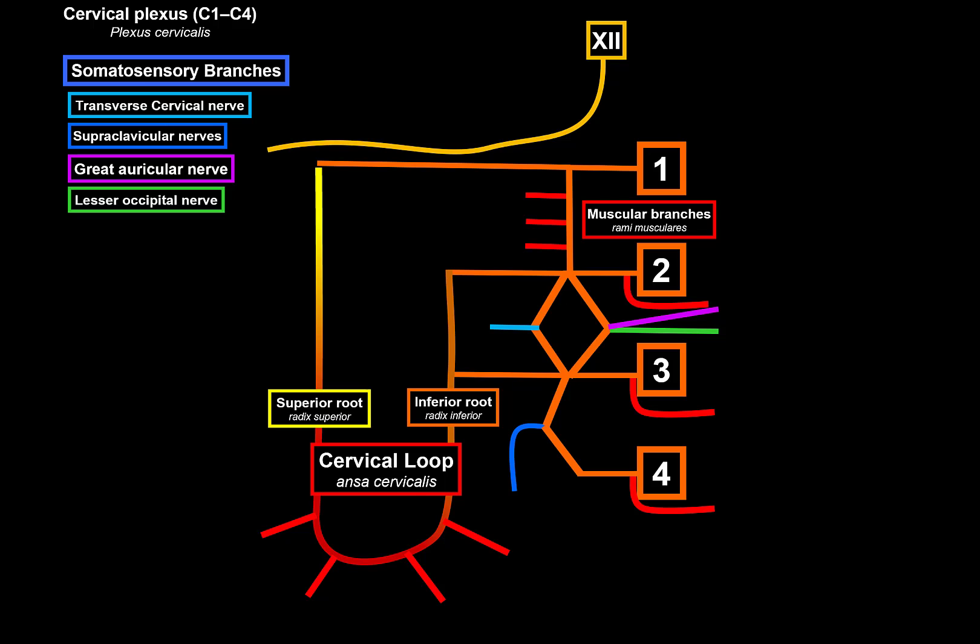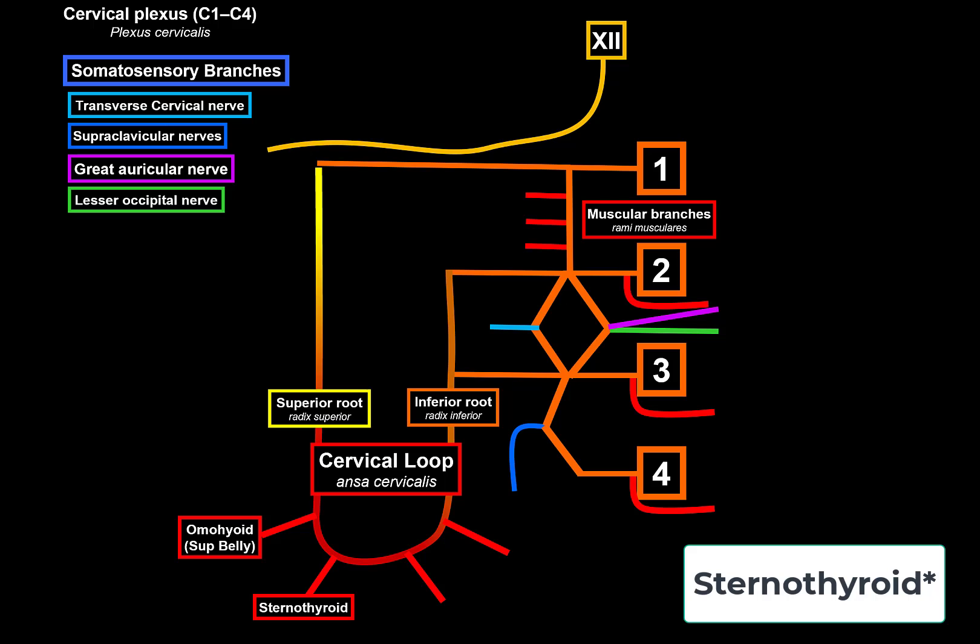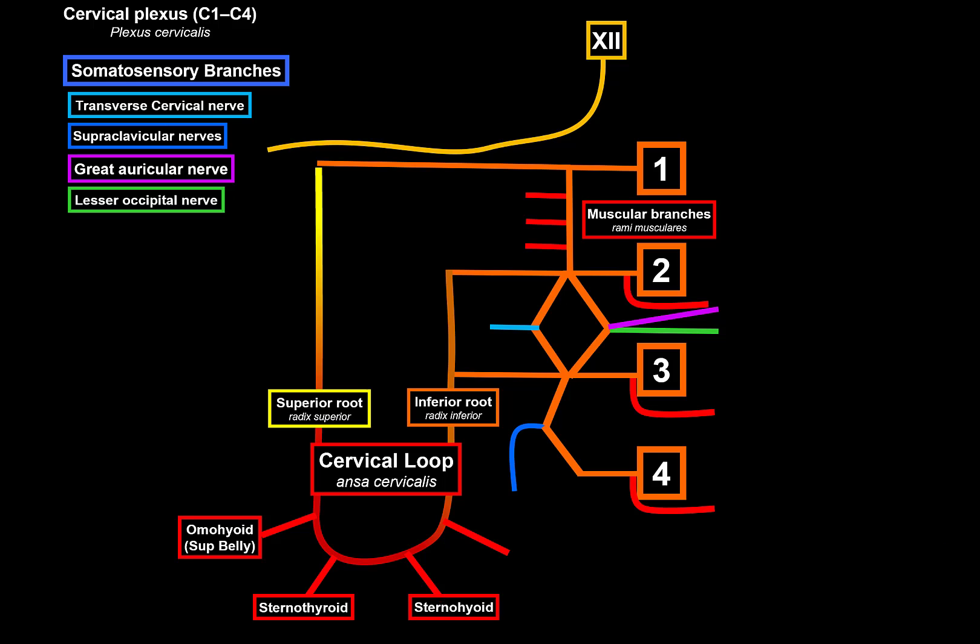The most superior branch innervates the omohyoid muscle — an infrahyoid muscle that depresses the hyoid bone. Then there's a branch to the sternohyoid, which depresses the thyroid cartilage. Another branch innervates the sternothyroid, and another innervates the inferior belly of the omohyoid.